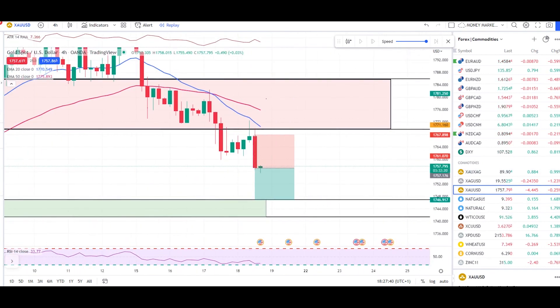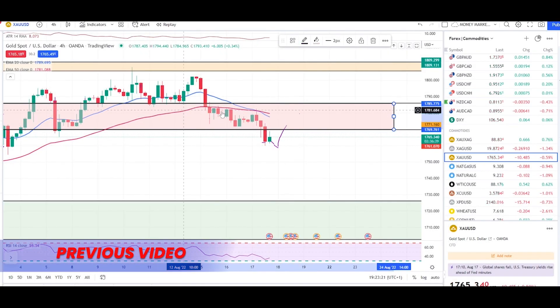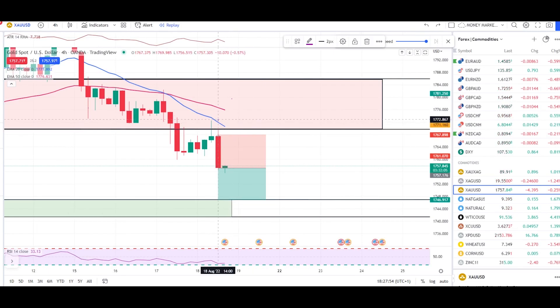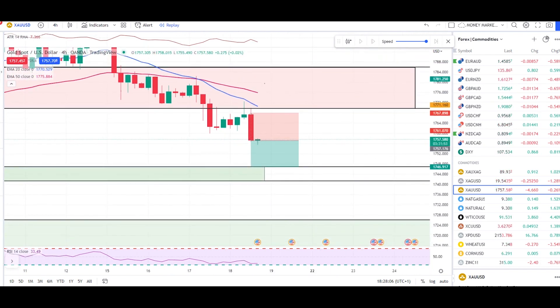Let's check gold. We have a nice engulfing candle. As per yesterday's video, we had a few red candles, then a pullback into the zone between 1769 and 1785, and I said we might see a nice selling reason — an engulfer or pin bar — to take sell trades. If you've been following me, this is a 25% candle, and entering a few pips below that would already be a $10 move.